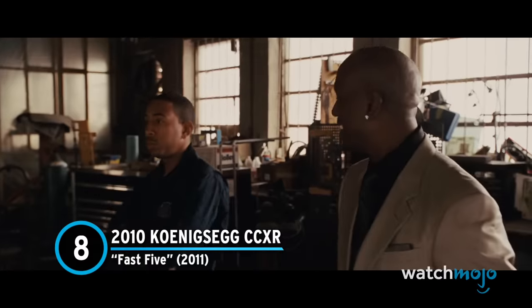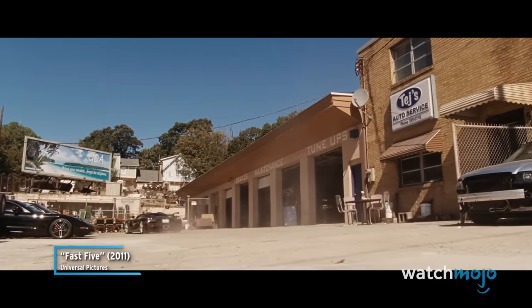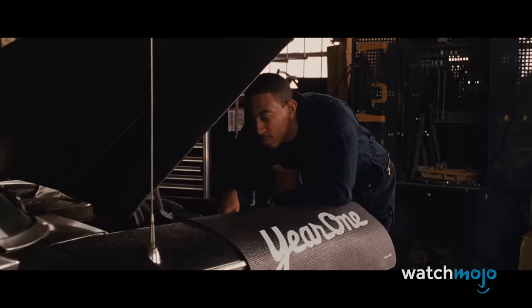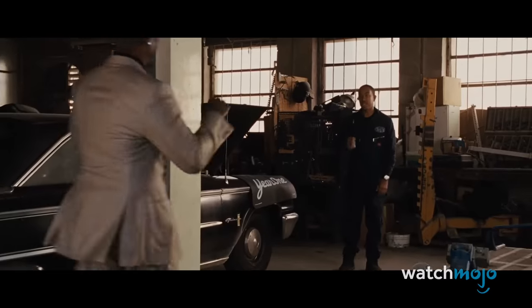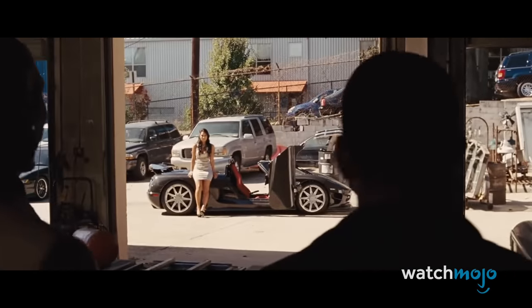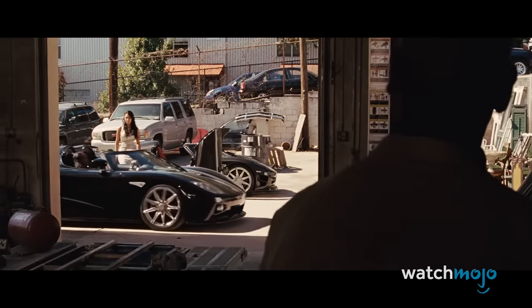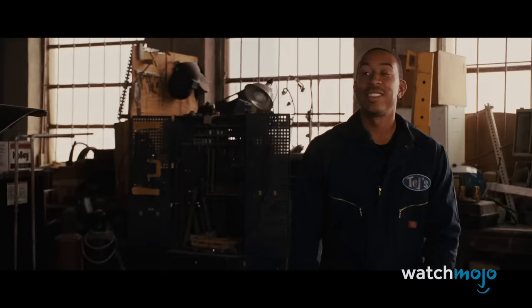Number 8: 2010 Koenigsegg CCXR from Fast Five. When you're a millionaire with a love for cars and can afford pretty much anything you want, it makes sense to snag a car that's incredibly rare. Roman does just that, flaunting a sweet ride and the exclusive status it brings him to his pal Tej. It's with a lot of self-satisfaction that he states he has the only one in the Western Hemisphere — only for Tej to break it to him that there are actually two, and he's the guy with the other one. But when you're talking about a car this cool, the more the merrier.